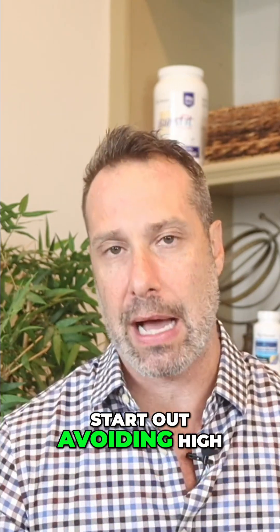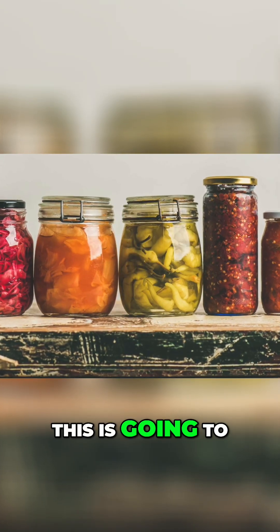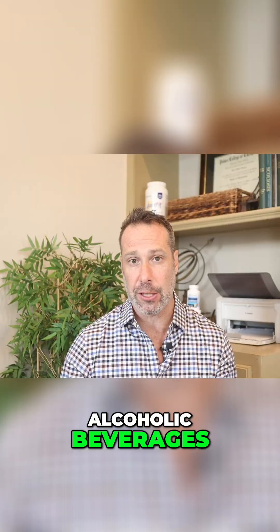Number one: start out avoiding high histamine foods. Eliminate foods such as fermented products — this includes sauerkraut, soy sauce, aged cheeses, smoked meats, and alcoholic beverages.